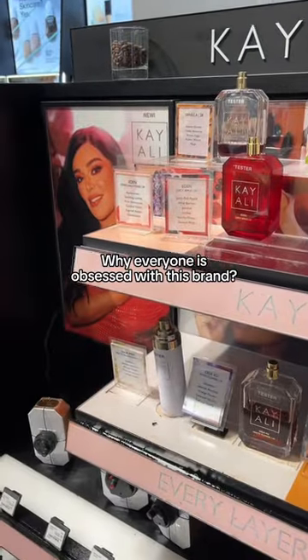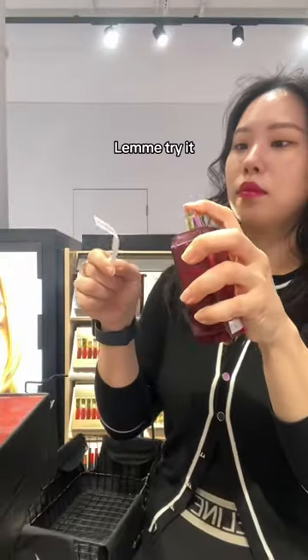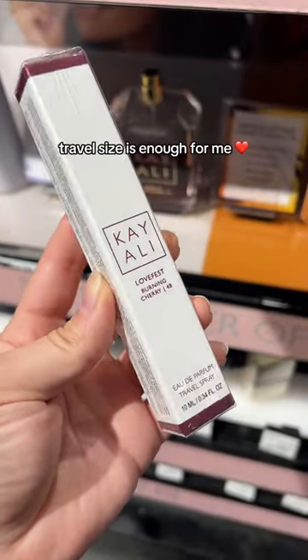I'm not a big perfume person, but everyone is literally talking about this Kayali perfume. And as soon as I tried 44 Burning Cherry, oh my goodness, I had to get this. It's a bittersweet cherry smell.